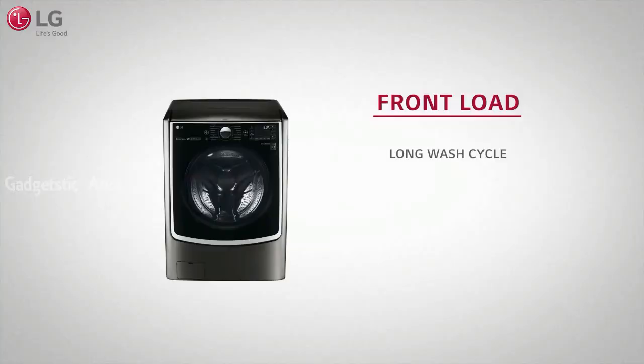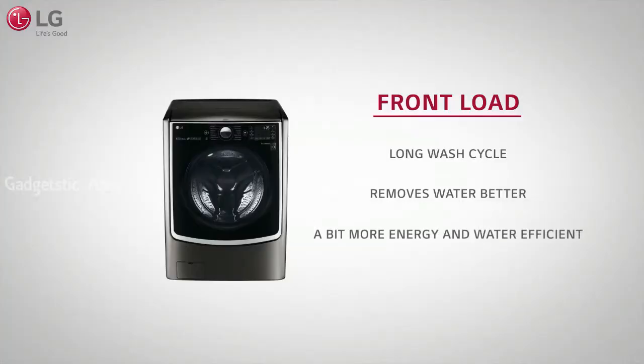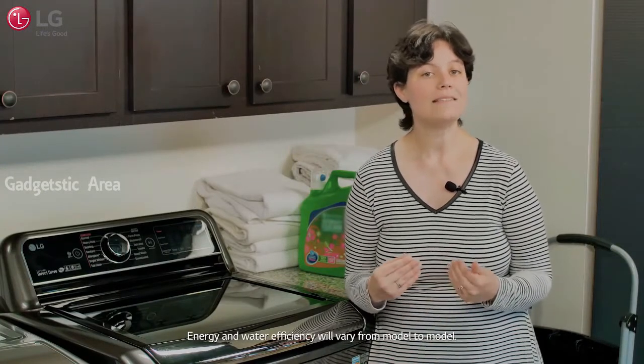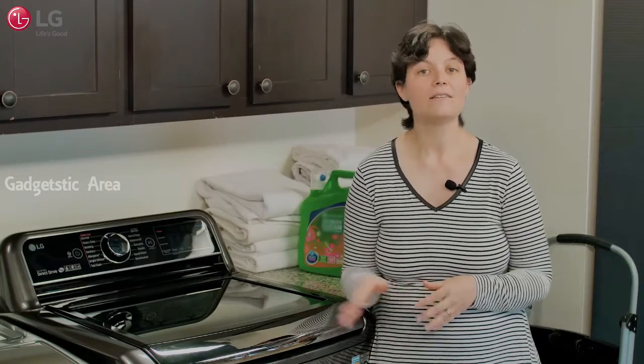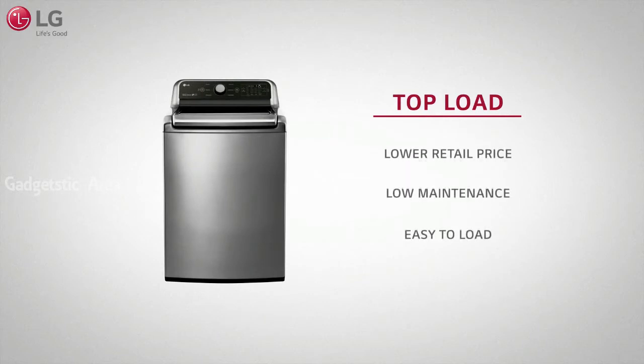On the flip side, front loads do a better job at removing water, so your clothes will spend less time in the dryer. Front loads are also generally a little more energy and water efficient than top loads, although this will vary from model to model. They'll also be slightly more gentle on your clothes because of the different washing motions. Finally, top loads are generally a little cheaper than front loads, have less maintenance, are easier to load, and make it more convenient to add forgotten items.